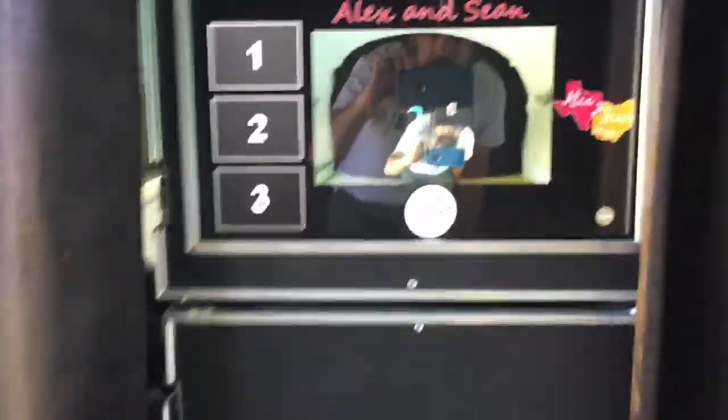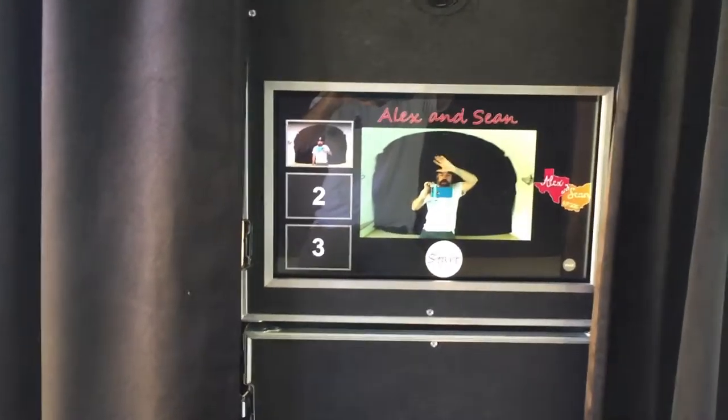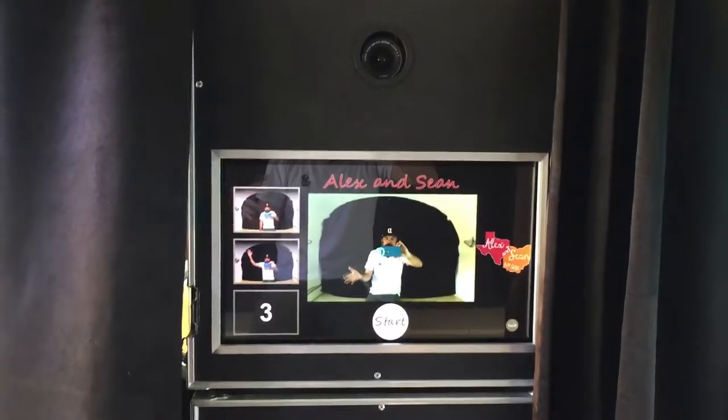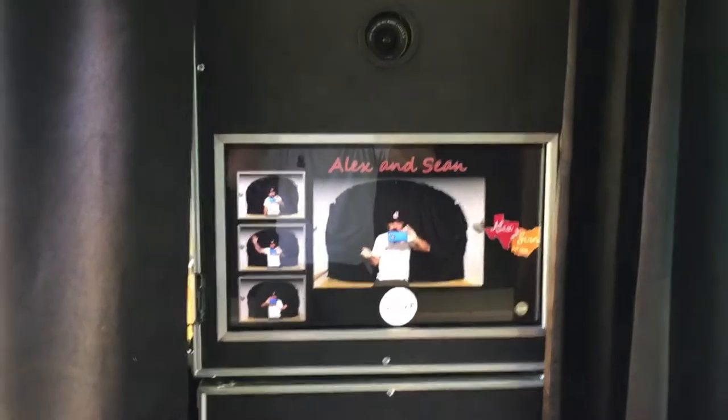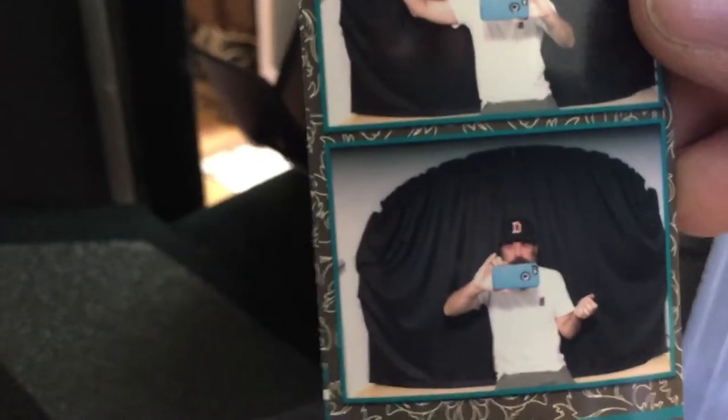When a guest comes in they push the start button — it tells you to get ready and then it takes three pictures. You can see, when you're in here, it shows a mirror view of what is going on so they can change poses in between shots. This is zoomed out because we were just adjusting the camera. It tells you thank you and then the photo booth prints out right here — the printer is going.